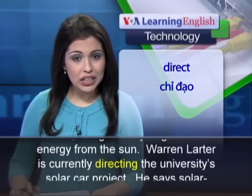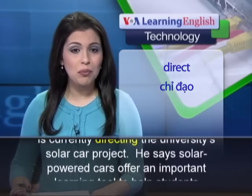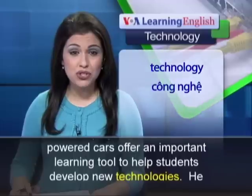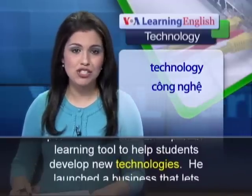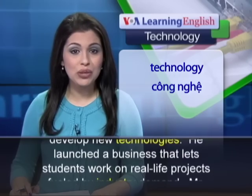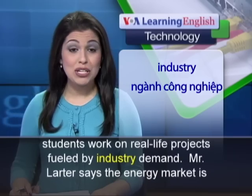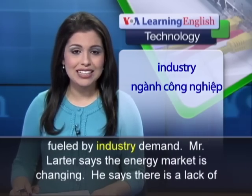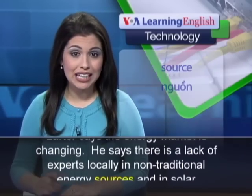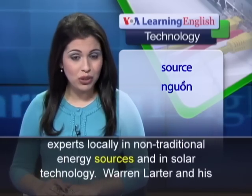Warren Larder is currently directing the university's solar car project. He says solar-powered cars offer an important learning tool to help students develop new technologies. He launched a business that lets students work on real-life projects fueled by industry demand. Mr. Larder says the energy market is changing, and there is a lack of experts locally in non-traditional energy sources and in solar technology.